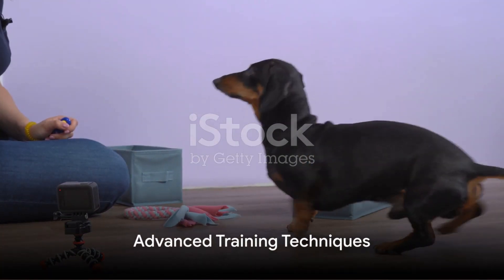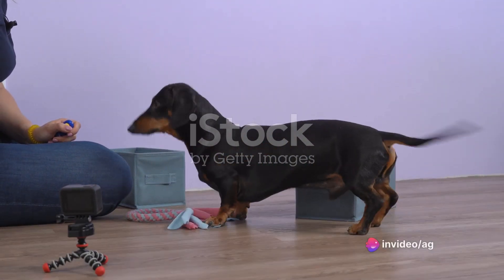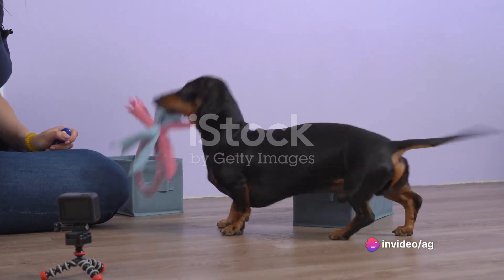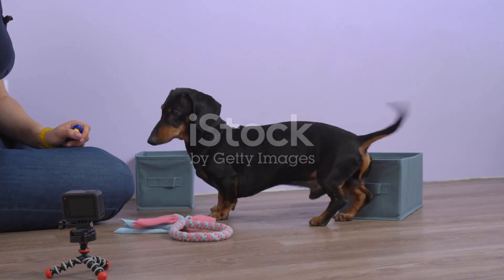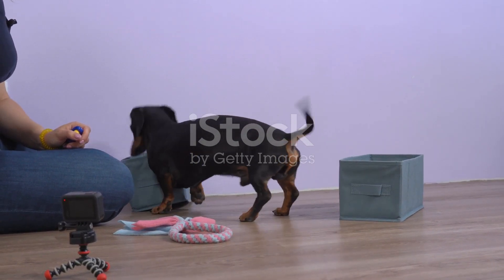As your pup grows and their understanding expands, consider introducing advanced training techniques. These can include clicker training or specialized classes. These methods can help fine-tune your pup's behavior and set them up for a lifetime of good habits.